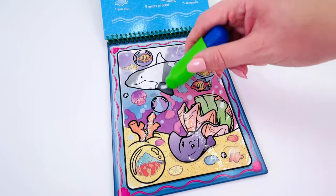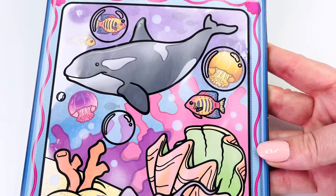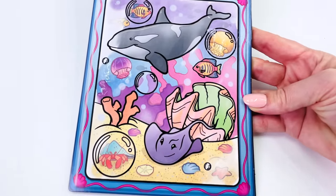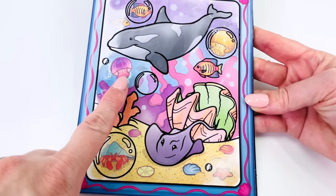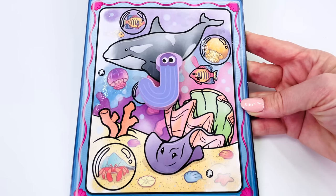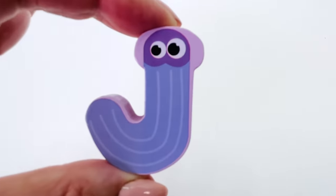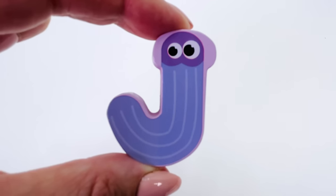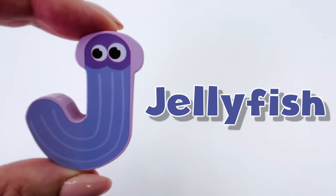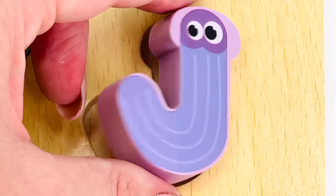I just finished coloring in the orca whale. Wow, what a beautiful picture. We found two jellyfish — there's one there and another one there. And we have another letter. The letter J. J is for jellyfish. Let's put it back in the puzzle. J.